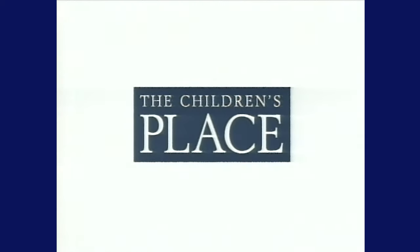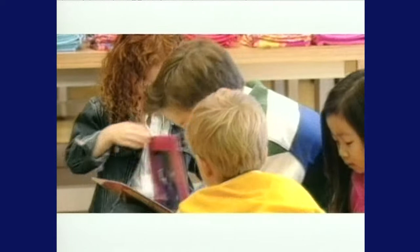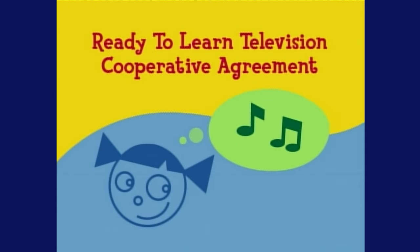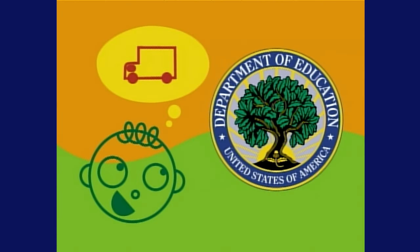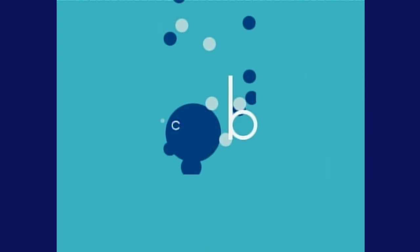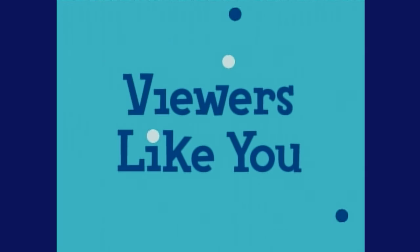The Children's Place is proud to support Reading Rainbow, a place to grow. The Children's Place. Reading Rainbow is also made possible by a ready-to-learn television cooperative agreement from the U.S. Department of Education through the Public Broadcasting Service, and the Corporation for Public Broadcasting, and by contributions to your PBS station from viewers like you. Thank you.